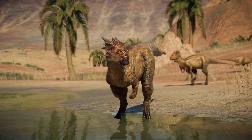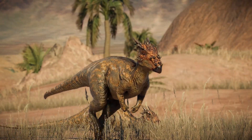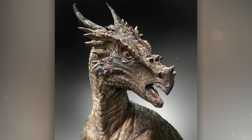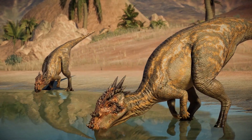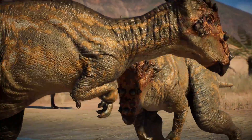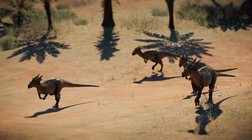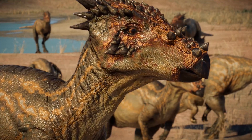Dracorex: the name itself translates as "Draco Rex of Hogwarts," inspired by the Harry Potter universe. Its skull had numerous spikes and protrusions, creating a truly dragon-like appearance. It is most likely a type of Pachycephalosaurus, although there is a hypothesis that it is simply a young form of Pachycephalosaurus wyomingensis. It lived during the Late Cretaceous, about 68 million years ago in North America.